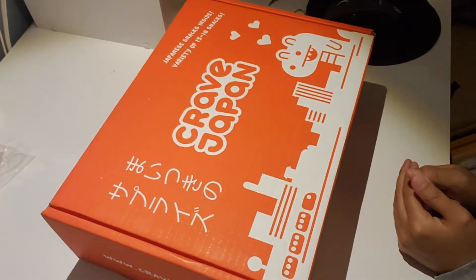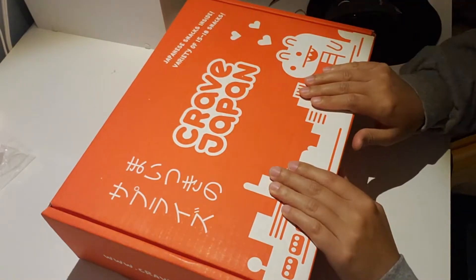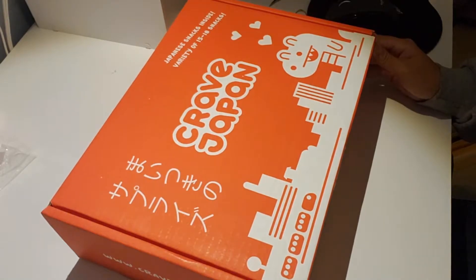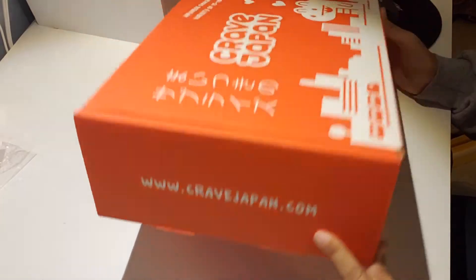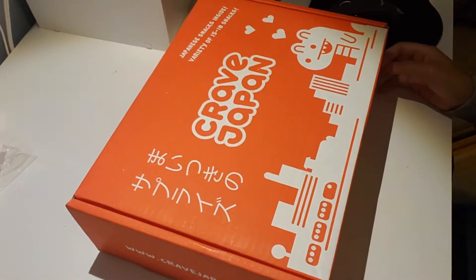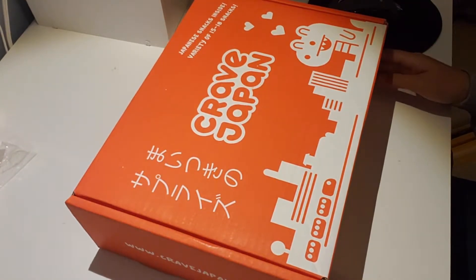But today, I'm going to be giving you guys a video of me unboxing CraveJapan's Mystery Box Kit. So this is from CraveJapan.com. I actually got this box from Hot Topic — it was about $32. I know, I know. So let's just start opening up this bad boy, shall we?